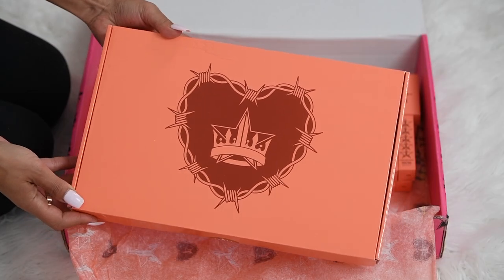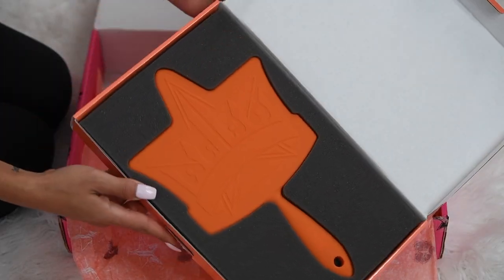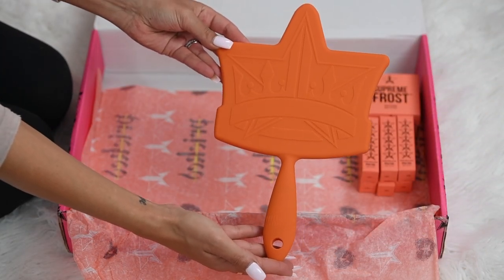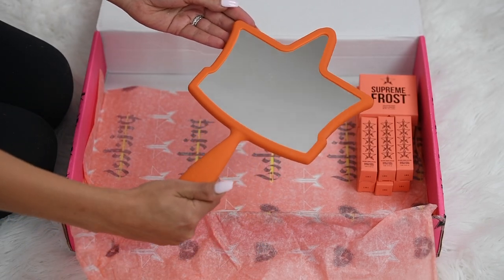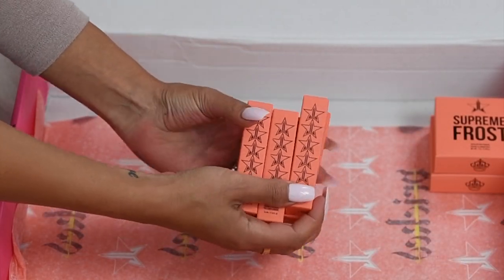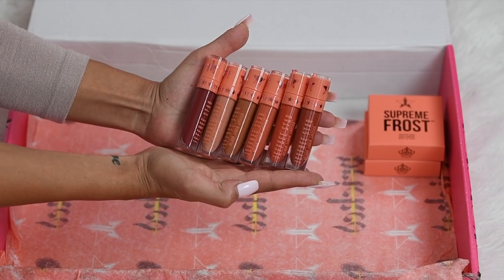And now moving on to the beautiful soft touch crown mirror. We have not gotten a crown mirror since the Bloodlust collection, and this is freaking beautiful. My husband, when he saw this mirror, was like, dude, that is so freaking nice. He doesn't know anything about makeup, he doesn't like mirrors, but he just knows he likes this — and I do not blame him. Look how nice. And now moving on to the brand new six shades of the Velour Liquid Lipsticks. I don't even know which one I want to try first. These are all so stunning. These are the perfect nudes. I'm obsessed.